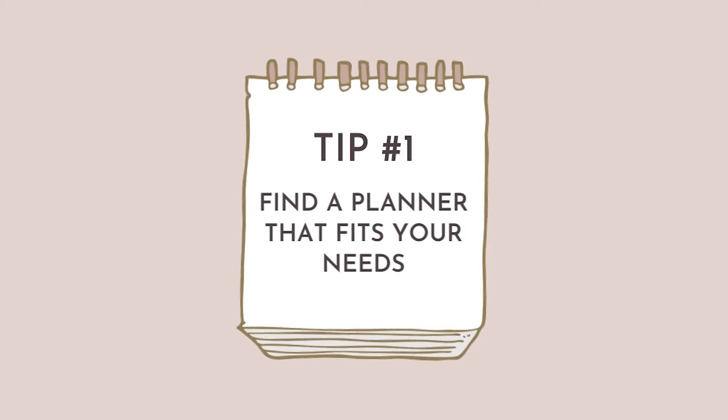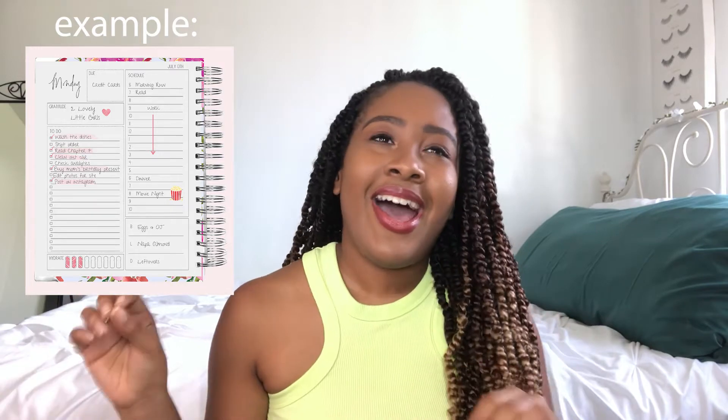I have had my fair share of planners — I am a planner girl. I personally like to plan my life because it helps me be accountable and helps me do what I want and need to do. Tip number one: find a planner that fits your personal needs and wants. I love daily planners. I think that's part of the reason I didn't have a mental breakdown in college — every single day I was able to figure out what I needed to do, what time I needed to be somewhere, what time I had for lunch.